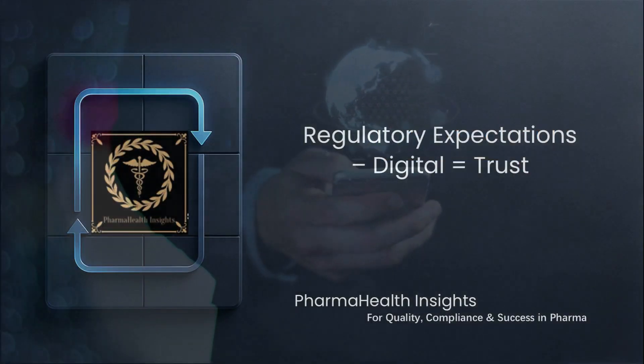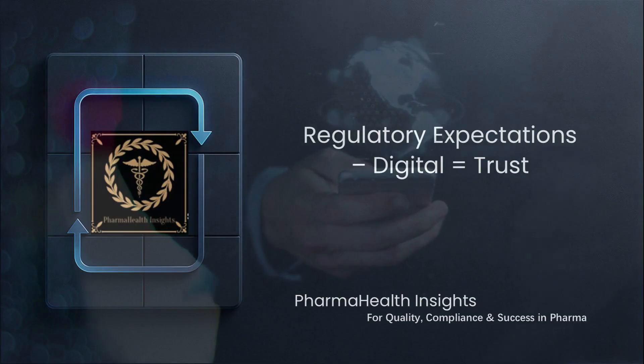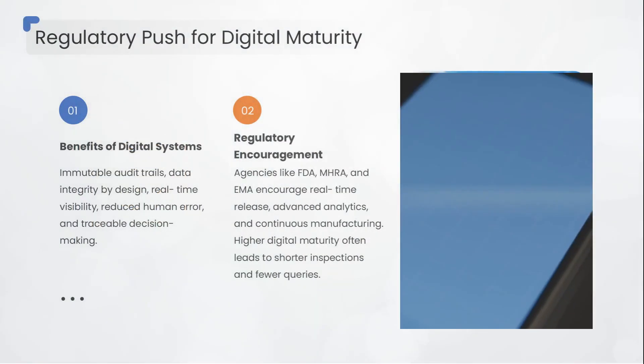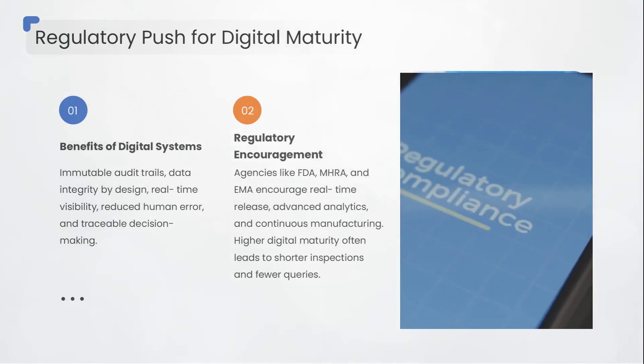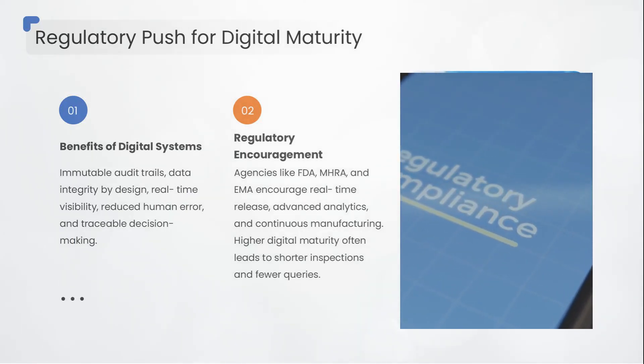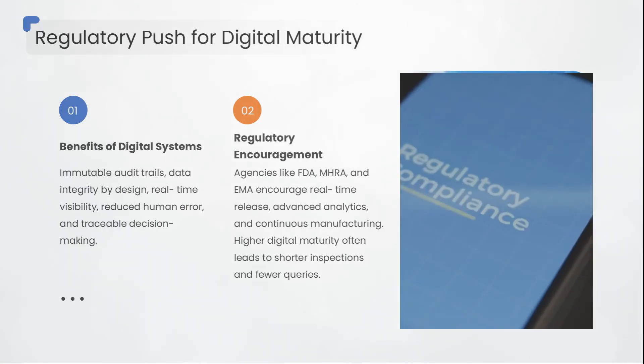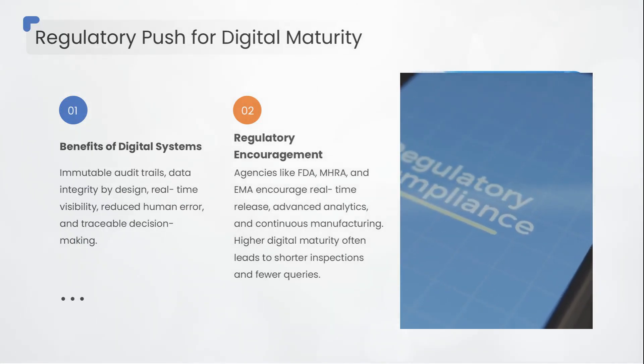So what does this all mean for regulatory inspections? Regulators worldwide are pushing digital maturity — because digital systems provide immutable audit trails, data integrity by design, real-time visibility, reduced human error, and traceable decision making.